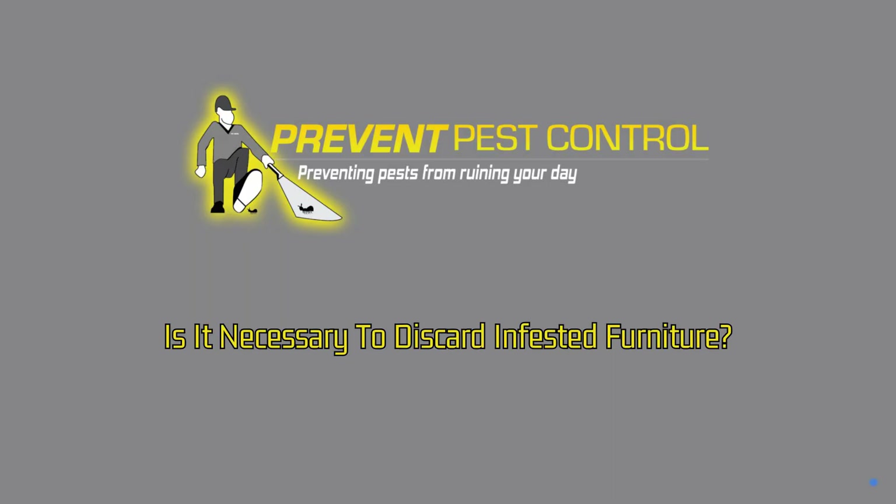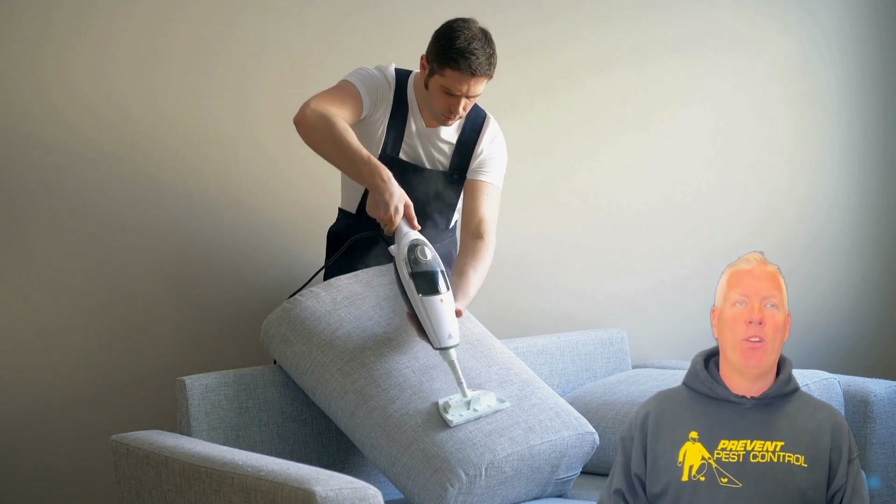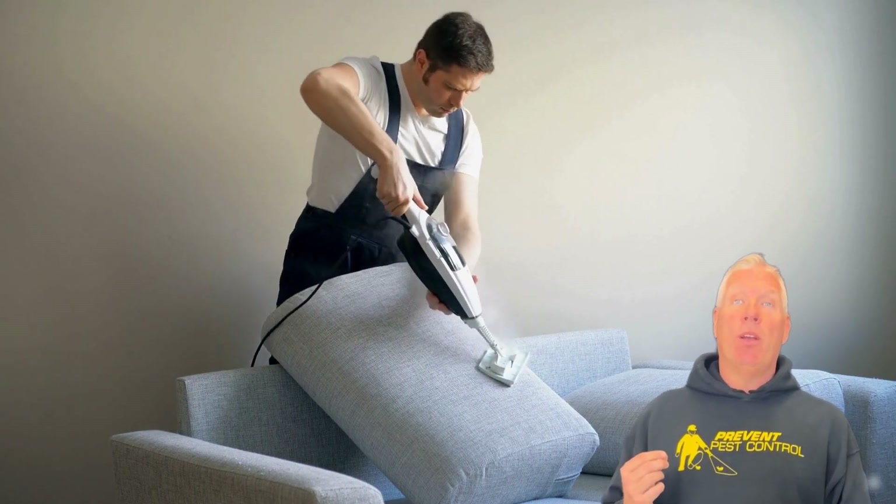Is it necessary to discard infested furniture? Not always. Professionals can often treat infested furniture, saving you the hassle and expense of replacing items. However, in severe cases, disposal might be the best option.